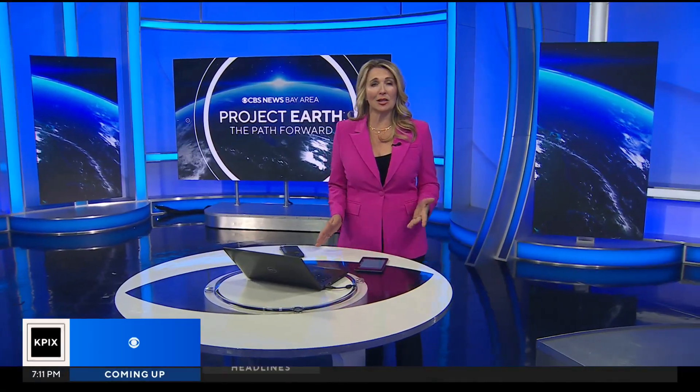From freshwater rivers and lakes to the oceans, tonight on Project Earth: the groundbreaking technology to help us better prepare for rising sea levels. As Sarah Donchie shows us, it all starts in space.